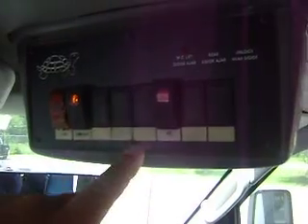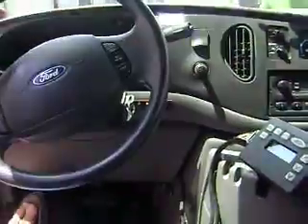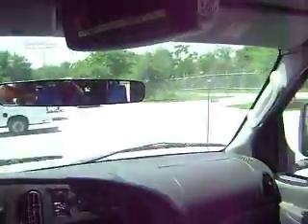It has the dome light, and this is the wheelchair lift. The bus must be in park. The emergency brake on. I will flip this switch. I will go to the rear of the bus and demonstrate how the handicap lift comes down.